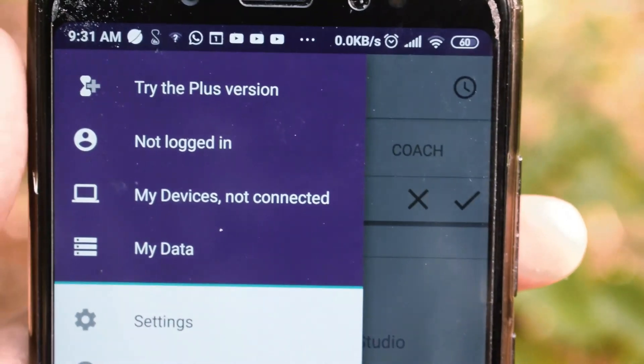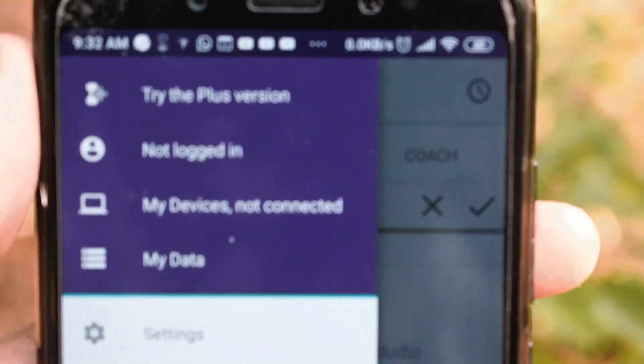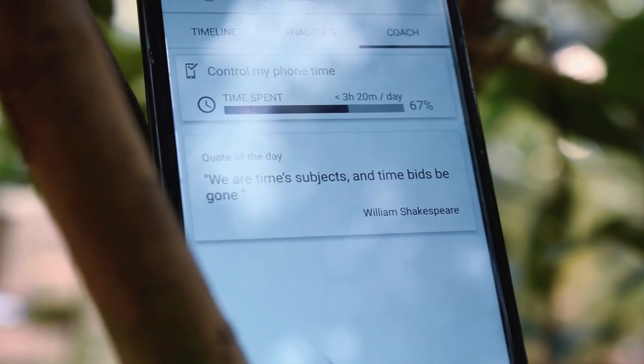If you want to download this app, I have a link in my video description so you can check there. Smarter Time comes with a simple UI. I used it for two days and I really like this app because I can now understand how much time I spend on my smartphone or internet.